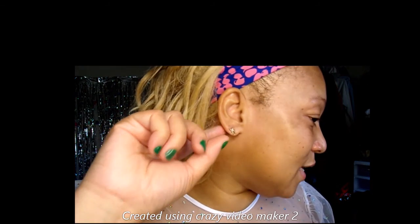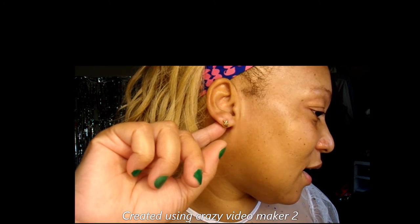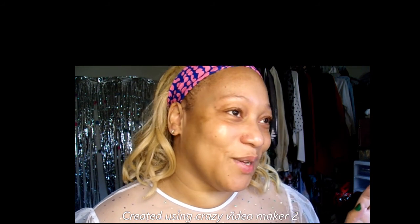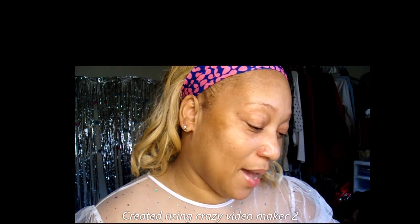By the way, I have on these earring studs — I got those from Shein, just thought I'd point that out. I do have on my blonde today. I don't know how well I'm gonna like it — this one is like an old one I had put back. I wanted to go blonde today for this look but I'm not sure, we'll see. Let's go ahead and get into the video.